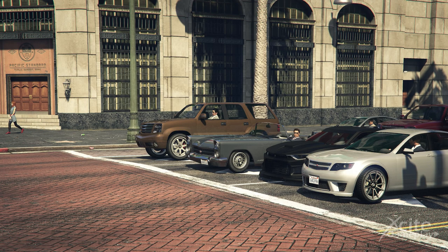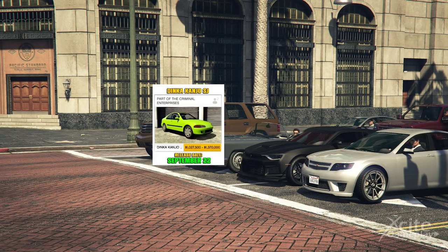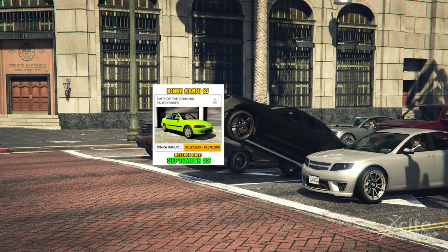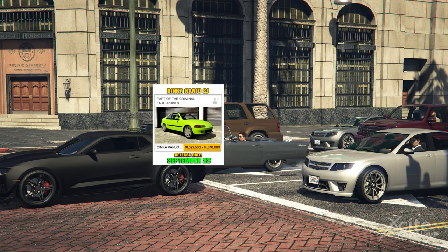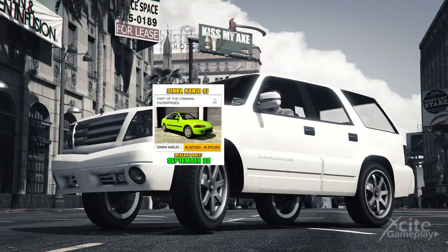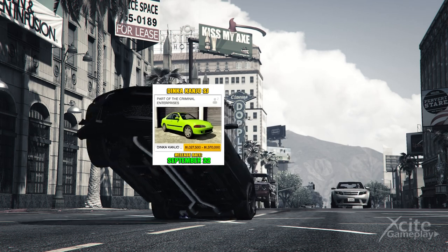Now back to the drip feed details. The next car on the list is the Dinka Kanjo SJ. You will be able to buy it at the Southern San Andreas Auto Shop for $1,370,000, and when you complete some kind of mission you get a discount of $342,500. We don't know what you will have to do for this, but it's interesting that something new is coming in GTA.